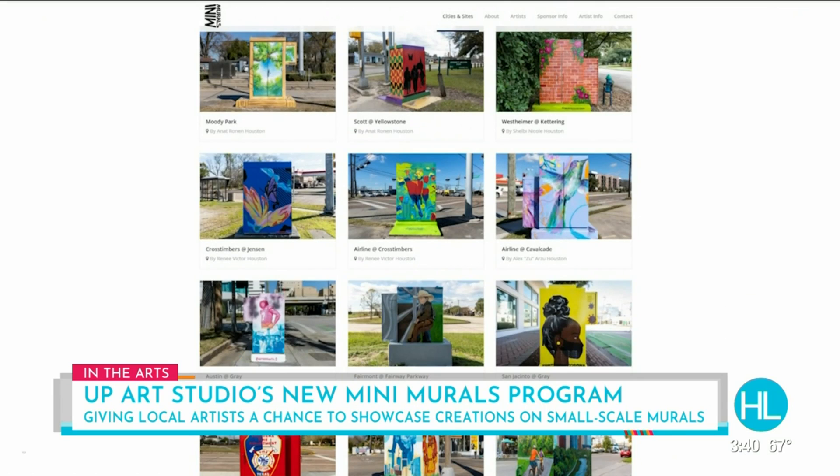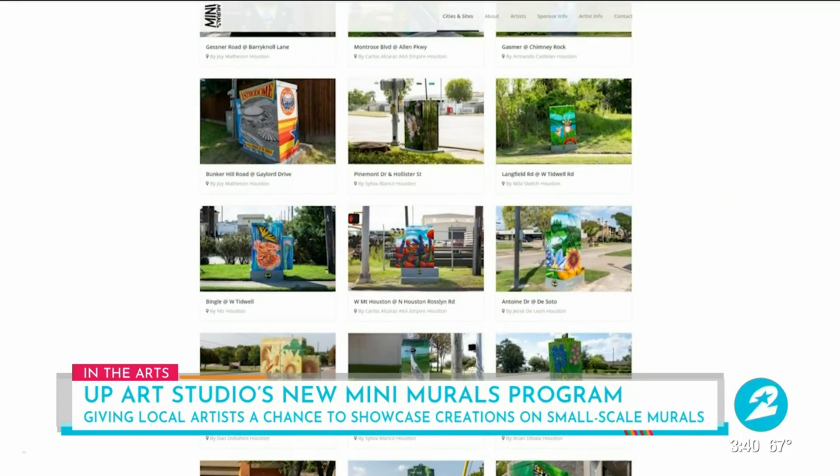Now how can people sign up? Is there a website they can go to? Yes, they can go to our website MiniMurals.org. We just updated it to now include more information for artists who are interested in the program, as well as information for sponsors who are interested in sponsoring a box.